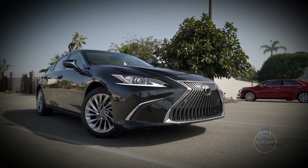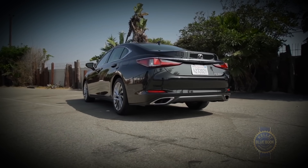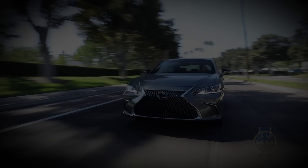The seventh-generation Lexus ES was introduced for the 2019 model year. When it launched, we at the Blue Book lauded its muted cabin and graceful road manners. I can confirm that all of that praise still applies.